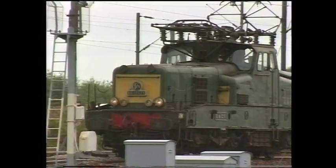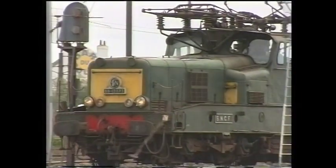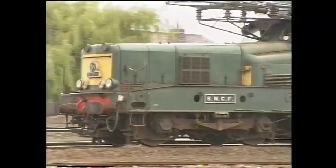148 of the class were built between 1954 and 1961 by the builders M.T.E. Alstom. When this picture was taken on the 4th of September 1994, 76 members of the class remained in traffic.